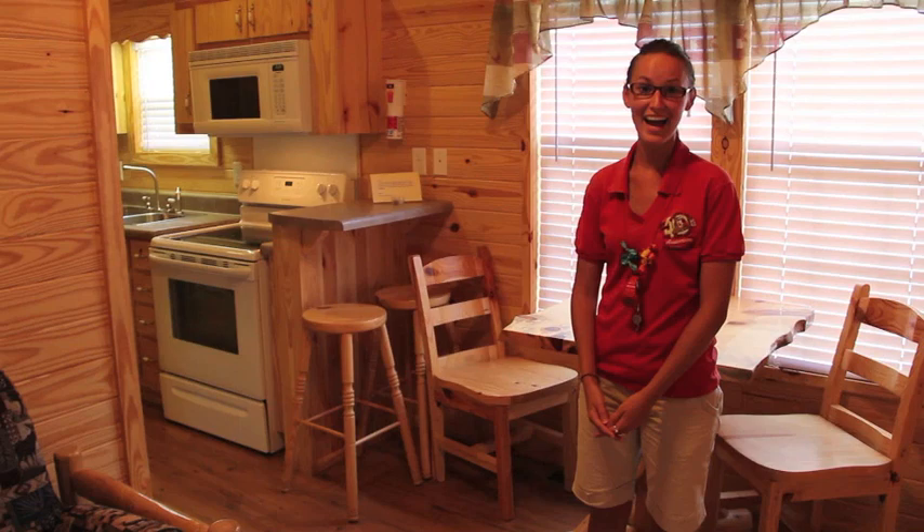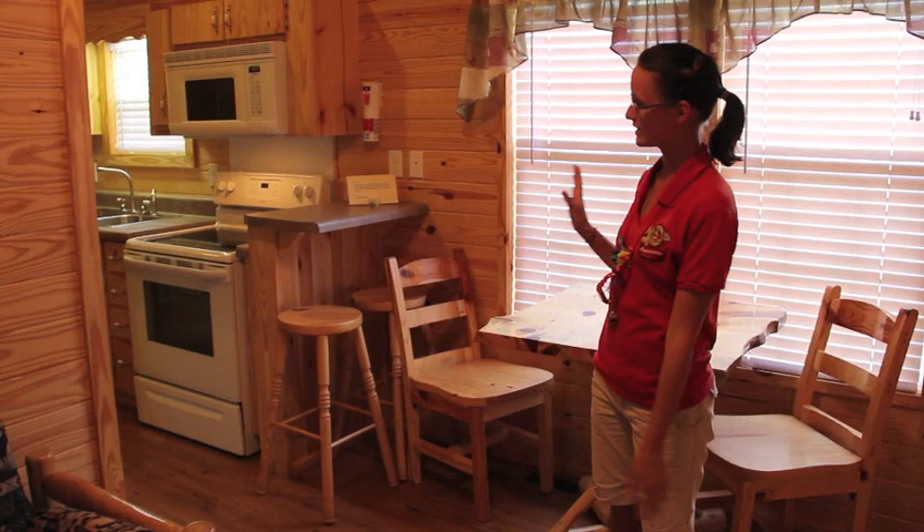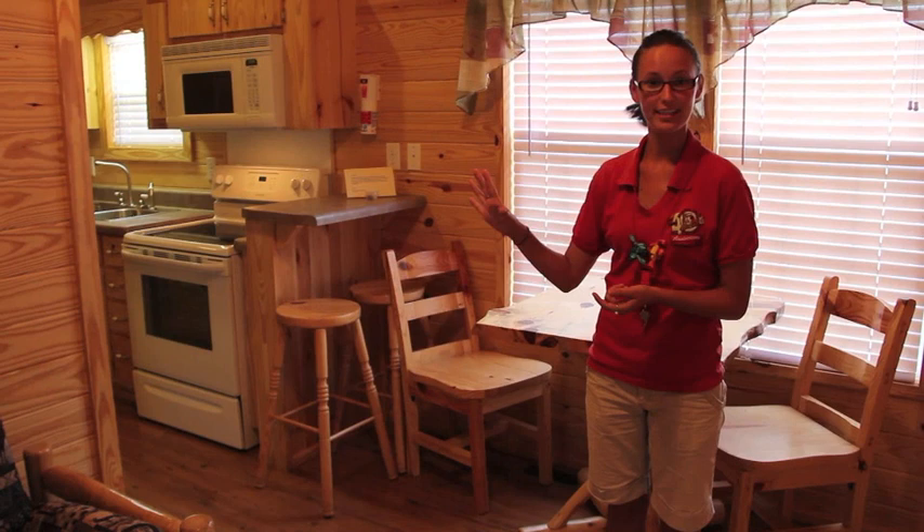We are now in the Yogi cabin. As you can see, this is our living space and kitchen area. Remember, you have to bring your own kitchen utensils and linens for the bed. Another thing we have in this cabin is what we call our Jack and Jill Bunk Beds. Let's go check that out.